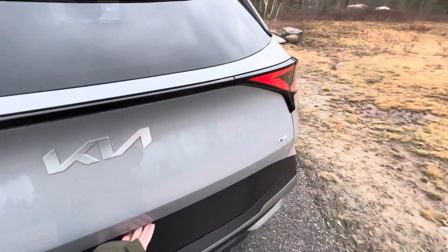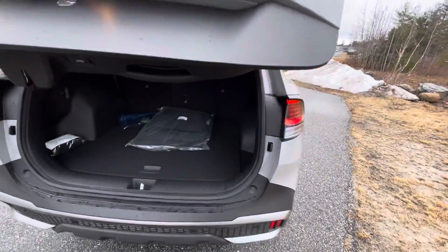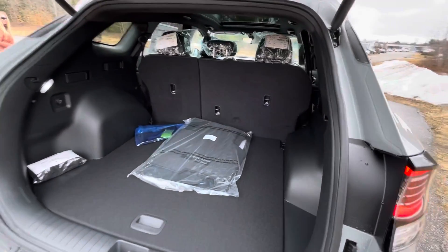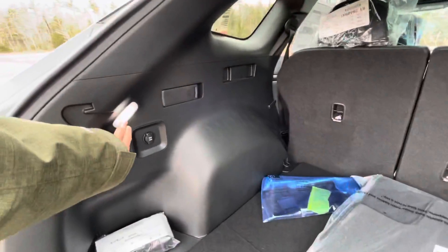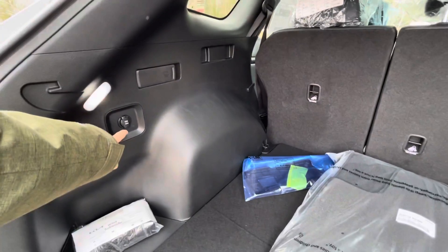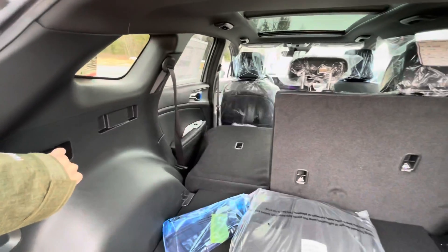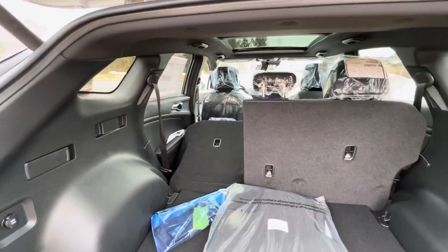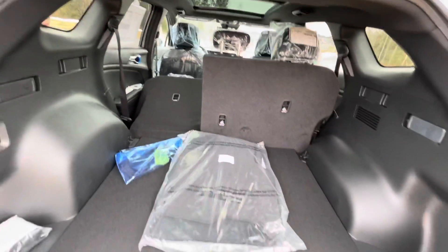Now, with this new Sportage, it has grown in length 7 inches as a total. Where you see a lot of that extra space is in your rear cargo room, as well as your back seats. You do get an LED lamp right here in the rear, along with a 12-volt outlet. As well as both sides, you do get pull handles that will just drop your second row to lay flat, so it'll be easier to put in longer storage items.